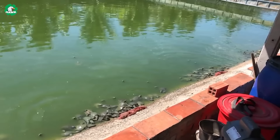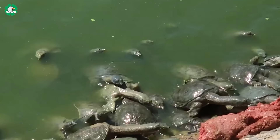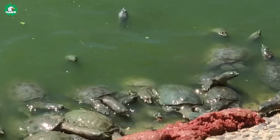Softshell turtles are famous not only for their unique shell, but also for their distinctive delicious taste. That's why many farmers have switched to raising millions of these turtles to meet the demand for meat.